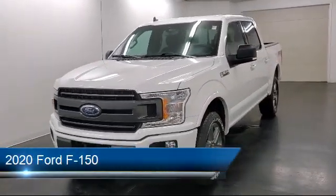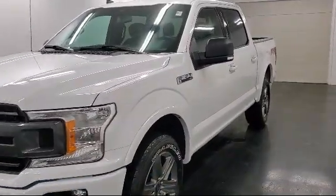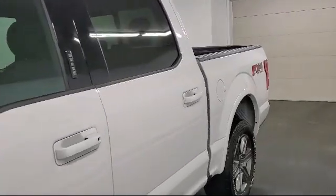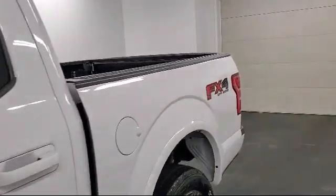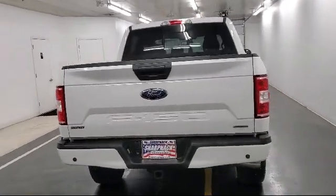It comes equipped with Dynamic Hitch Assist Backup Camera, Ford Co-Pilot 360 Assist, Trailer Wiring Harness, 4-Way Passenger Seat with Manual Recline, Dual Stage Driver and Passenger Seat Mounted Side Airbags, and Electronic Transfer Case.